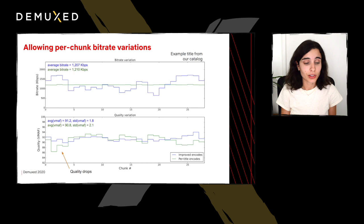We're comparing two encodes: the improved encodes versus the per-title encodes at roughly the same bitrate computed over the entire title. The per-chunk bitrate for the per-title encodes is constant, while we allow it to vary on the improved encodes — sometimes lower than the average, sometimes higher. In terms of quality, the variation of the per-title encodes is higher than that of the improved encodes. If we look at the beginning of this title, there's a quality drop in the per-title encodes which we don't have in the improved encodes. The average VMAF for the improved encodes is 91.2 compared to 90.8, and the standard deviation is reduced from 2.1 to 1.8.